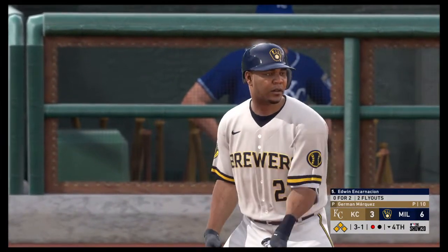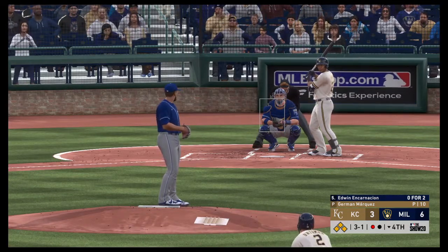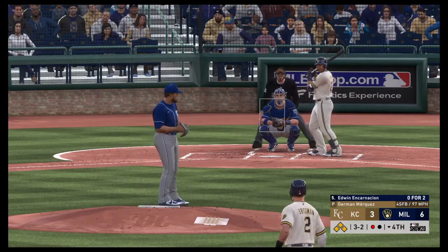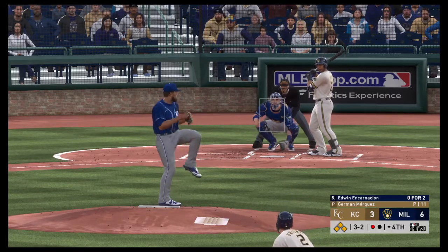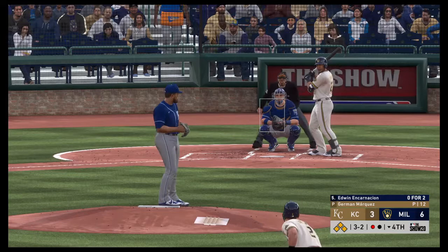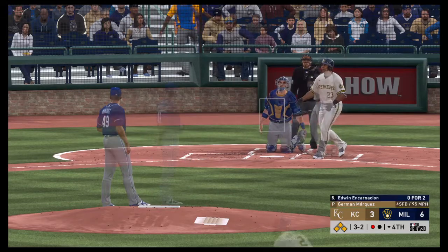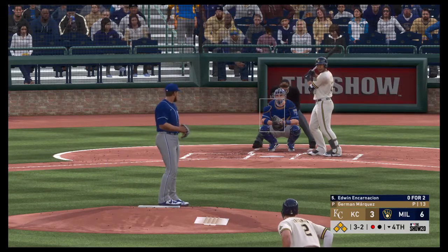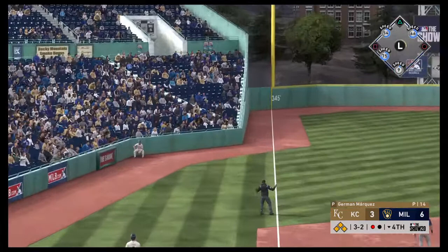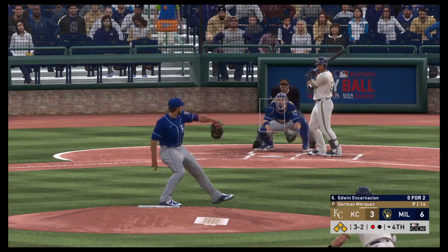And that will force home a run. Bases are loaded here with one away. And that will bring up the third baseman, Edwin Encarnacion. Ball-strike, and that will run it full. Too close for comfort, and he did a good job just to make contact. Still only one out in the inning. And another foul ball. It's a high fly ball headed for the left field corner — if it stays fair, it's gone. Would have been a grand slam if he'd straightened it out. Instead, it's a foul ball.